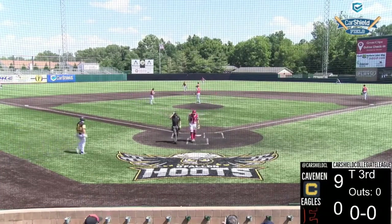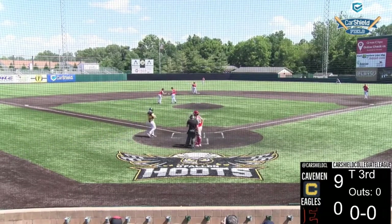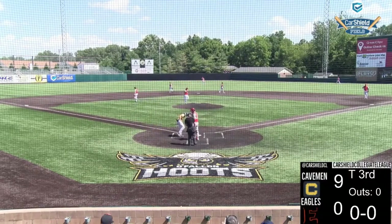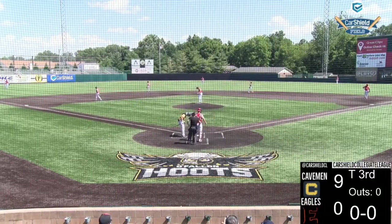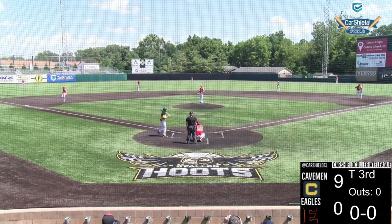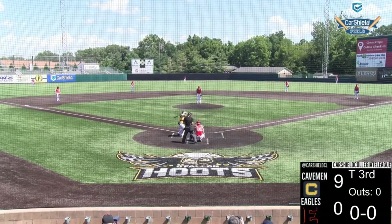Now on the mound for the Eagles is Dawson Taylor. Dawson Taylor looked terrific last time on the mound — he struck out the side in order. We'll see what the right-hander has here in his second outing in the Carchio Collegiate League for Forrest-Hermann's Eagles, as he faces the Cavemen who have plated nine runs in the first two innings.